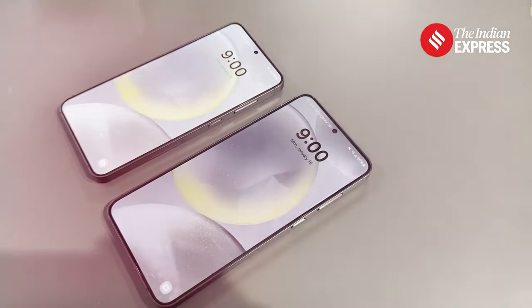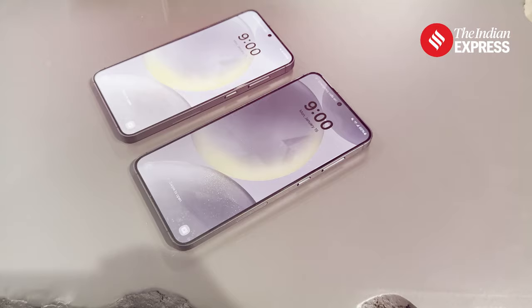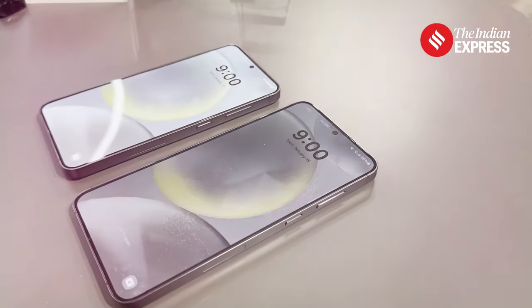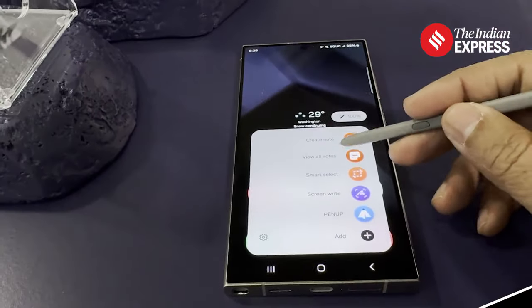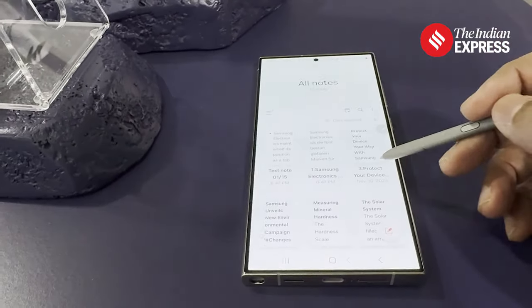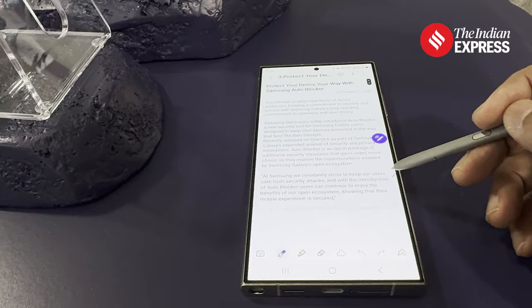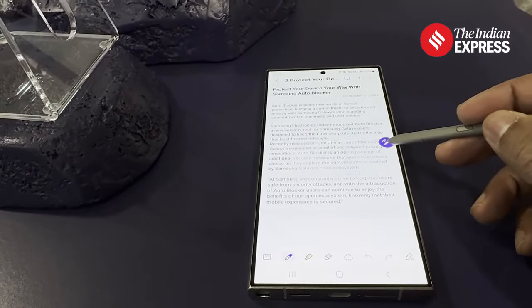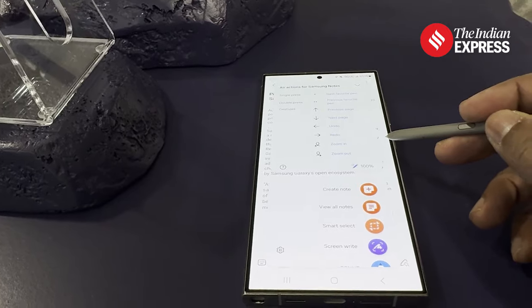If you look at productivity, it now has the ability to transcribe content or audio in real time, give you takeaways and bullet point summaries. It also converts your random notes into formatted notes, giving you multiple options with that.